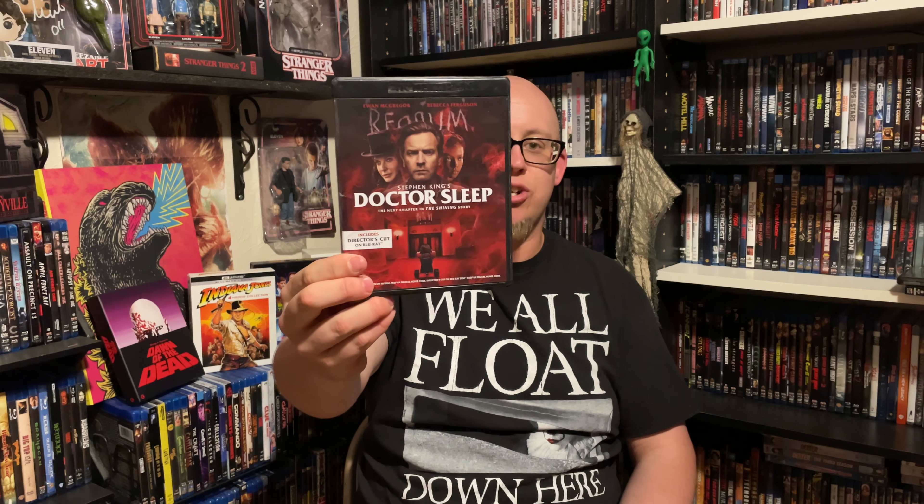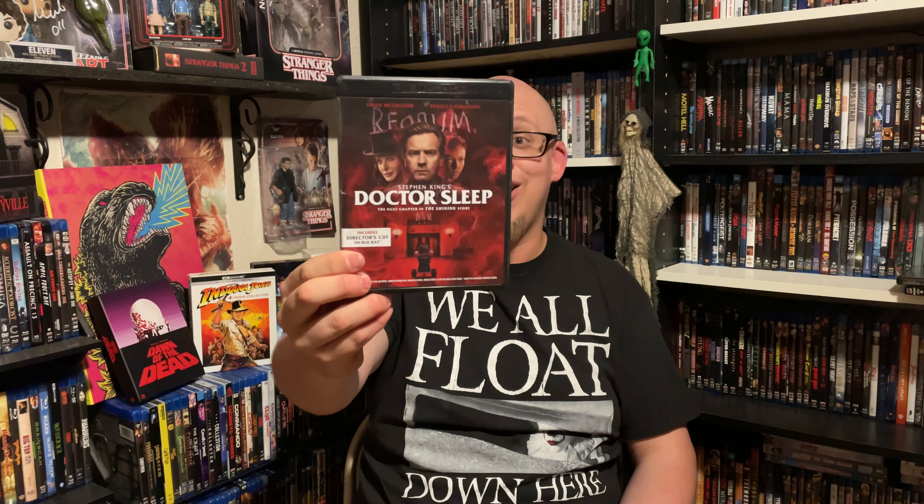Next up here is another 4K — this was just a simple upgrade. That's the Shining sequel, Doctor Sleep. Now these are all standard 1080 Blu-rays I had. I guess I should say 'had' at this point.